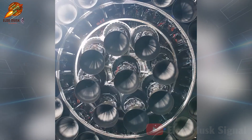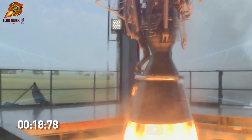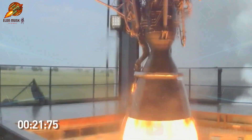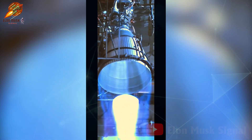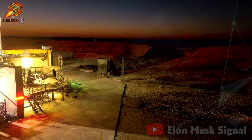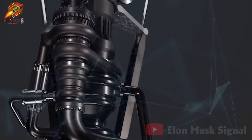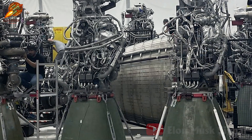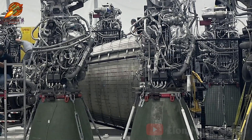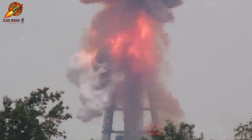This version promises to significantly enhance production efficiency, with test fires expected to commence at McGregor in just a few weeks. The highlight of the new Raptor is its fully integrated regenerative cooling system and secondary flow, eliminating the need for a heat shield — an unprecedented advancement in the field. Raptor Generation 3 not only delivers superior power, but also completely eliminates the need for a 10-ton firefighting system behind the engine heat shield. Any leaks will be absorbed into the superheated plasma surrounding the engine, neutralizing potential risks.